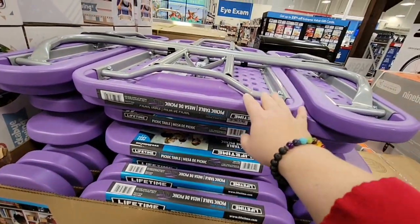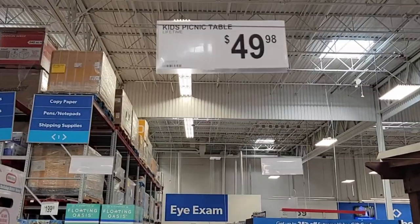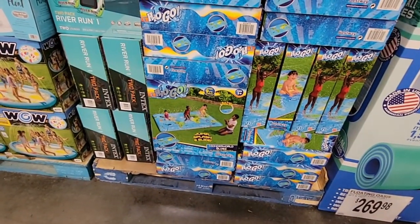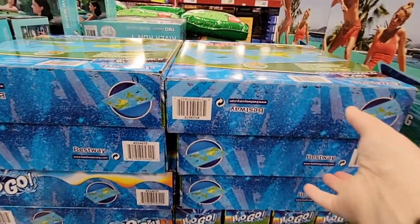The kids' folding picnic tables are back — I haven't seen them for a while. They're $49.98, made for kids, and I like that they fold away when not in use.